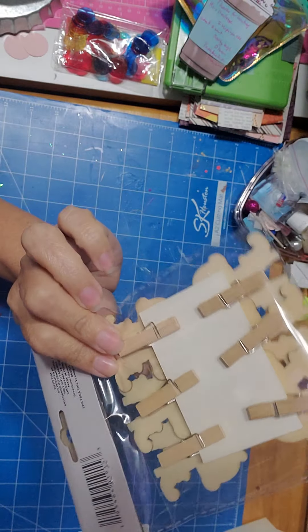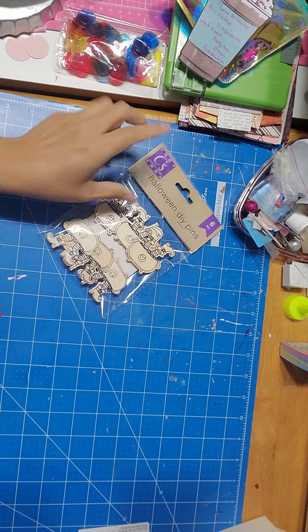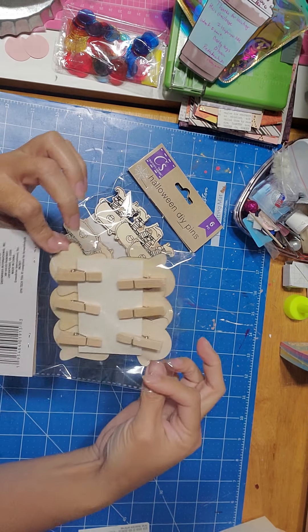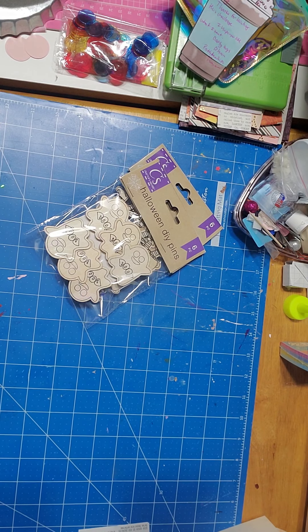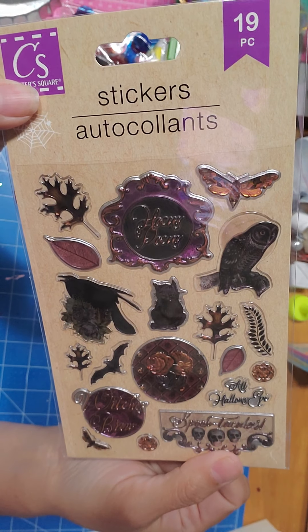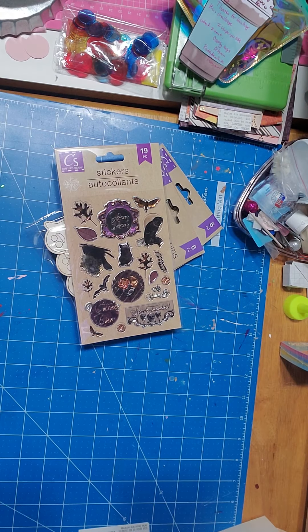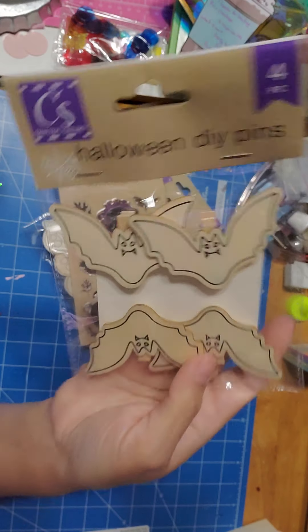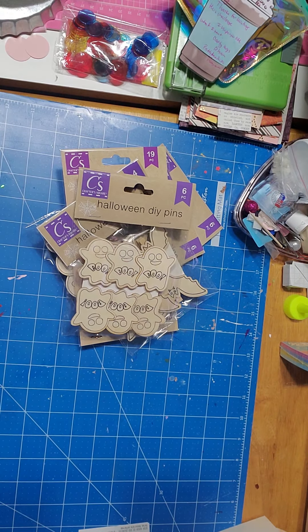Oh no, this is the church — I think this is the church. I don't know, it's haunted to me. And look at this one, this is so cool! Oh, and these are awesome too, how cool can these be? And look at Frankenstein, he's so cute! And of course I have to get me a cauldron.